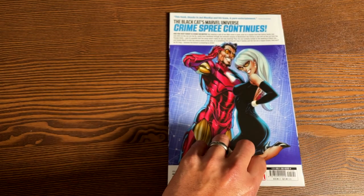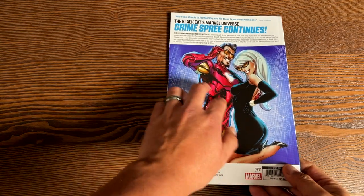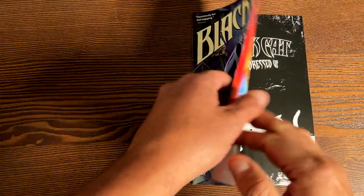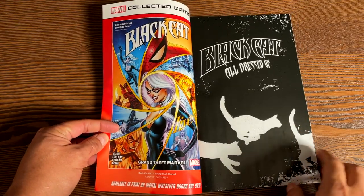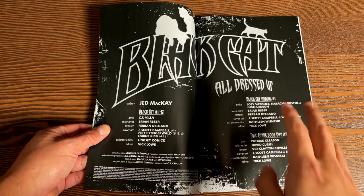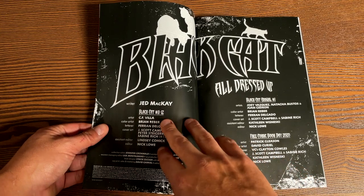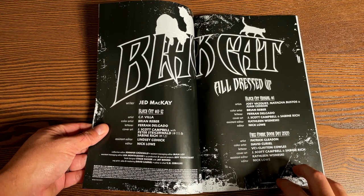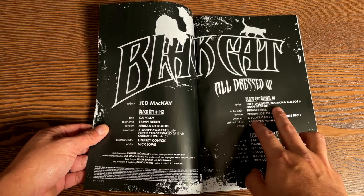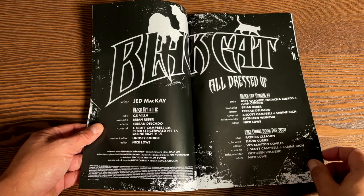We have a cover on the front by Jeffrey Scott Campbell, and then on the back it's also a Jeffrey Scott Campbell picture. The book retails for $15.99. This ends up wrapping up a lot of the plot holes from the first two Black Cat trades. So this is the third one, called All Dressed Up. It is all written by Jed McKay. The artwork in issues 11 and 12 are by C.F. Villa. The annual has Joey Vazquez, Natasha Bustos, and Juan Guedeon. And then there's a free comic book day story by Patrick Gleason.